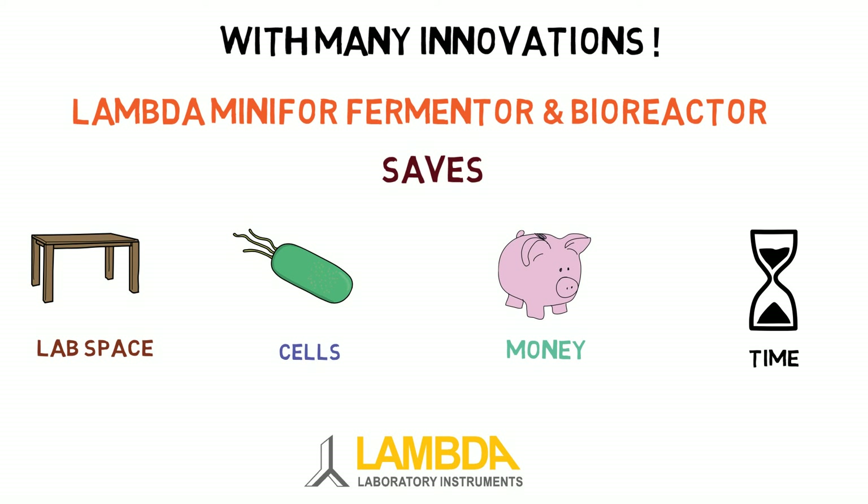Where innovation keeps the quality high and price low.